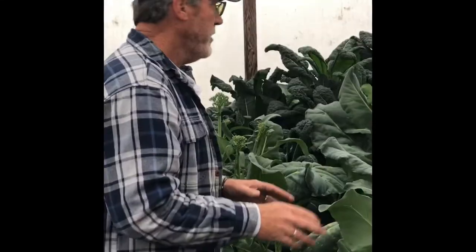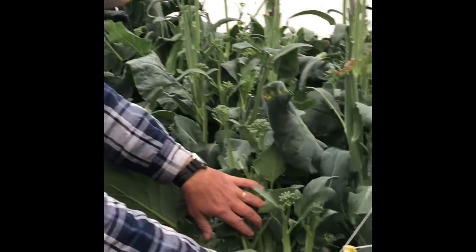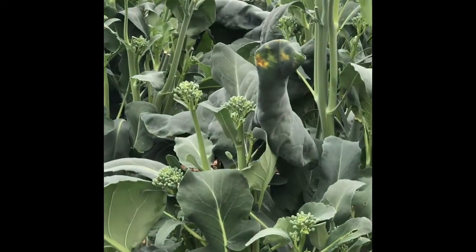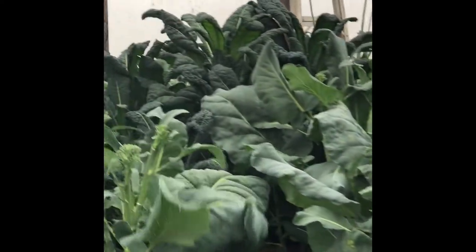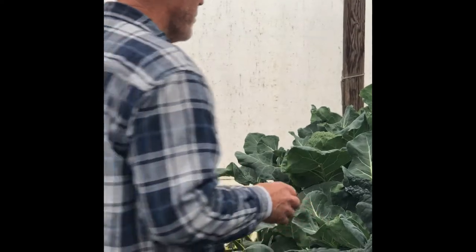We've got a lot of greens going on, and more greens. This is some broccoli that we harvested earlier. We took the main head out, and we let it go ahead and grow in this system and produce what's called florets. Costano kale, also known as dinosaur kale, does beautifully in an aquaponics system.